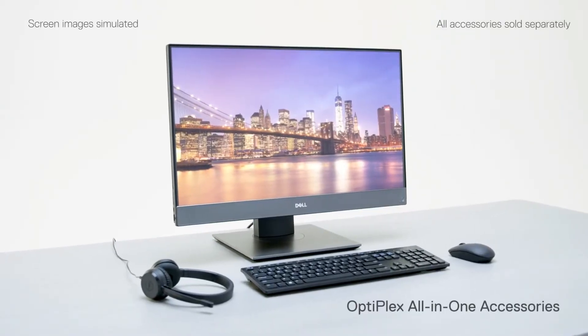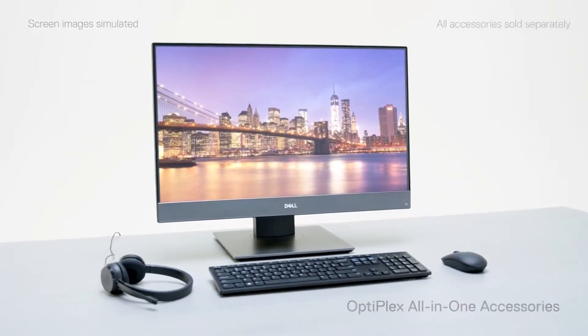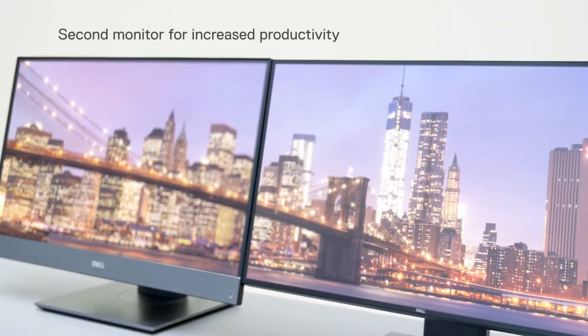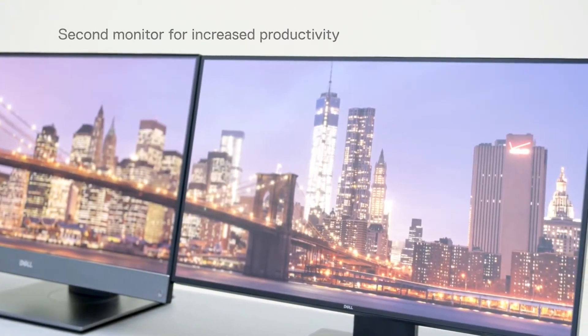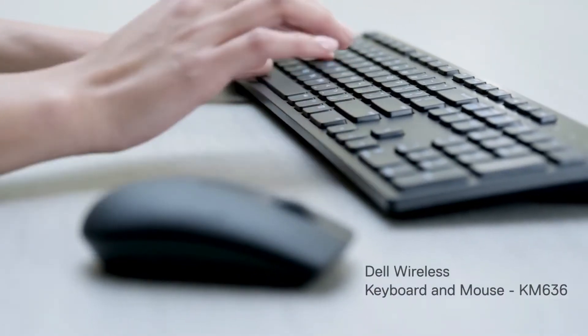Accomplish more with productivity-enhancing accessories for your OptiPlex all-in-one. An additional monitor doubles your screen productivity with a complimentary design. Enjoy a clutter-free workspace with a Dell wireless keyboard and mouse.